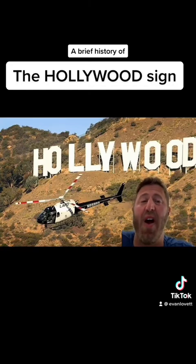Even though the sign is on rough and steep terrain, there are barriers to prevent unauthorized access. In 2000, the LAPD installed a security system featuring motion detection and closed-circuit cameras. Any movement in the restricted areas triggers an alarm that notifies the police.